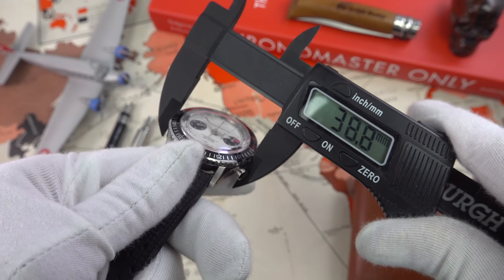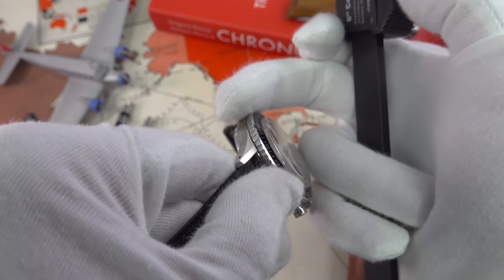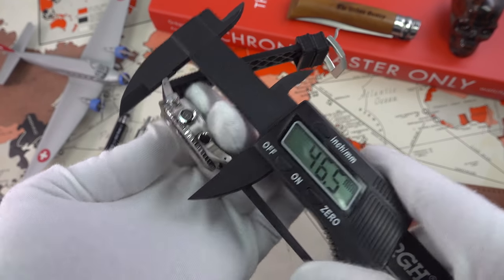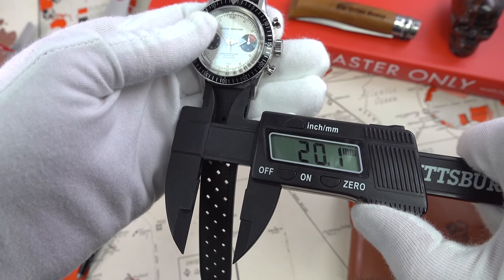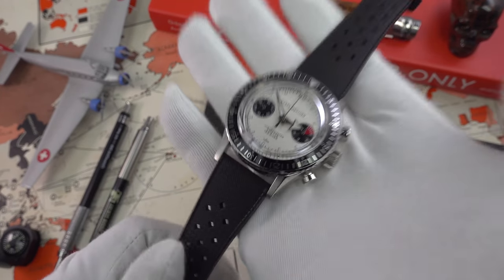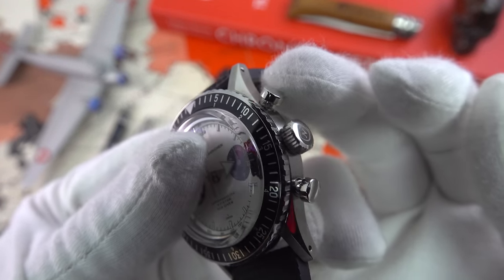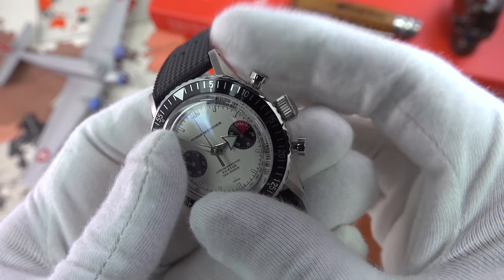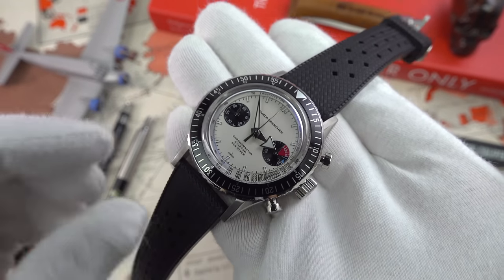In terms of dimensions, with the bezel it protrudes to 39mm, but the case diameter is 38mm. Lug to lug is 46.5mm, height is 13.8mm, and lug width is 20mm — an absolutely outstanding size, perfect for my six and a half inch wrist. The water resistance is very impressive at 100 meters, despite not having a screw-down crown or screw-down pushers, which is quite rare in chronographs. Standard piston-head style design, a really generous size, keeping proportions very faithful to the originals.